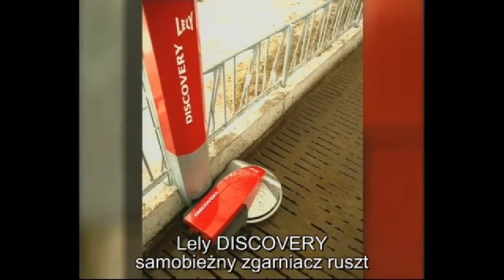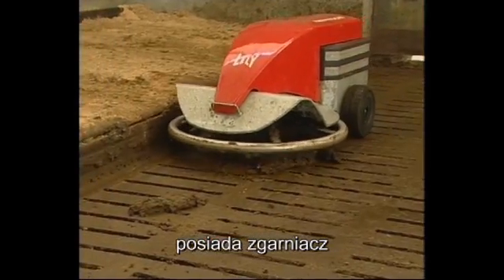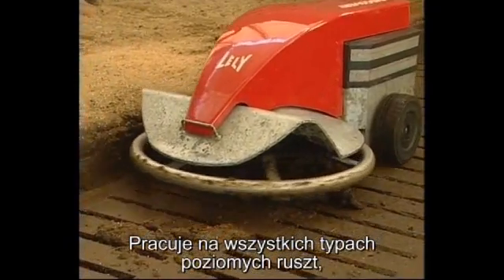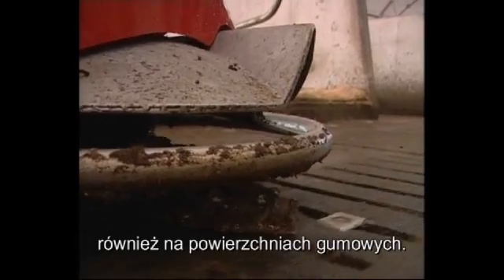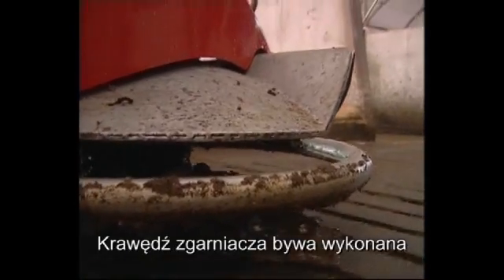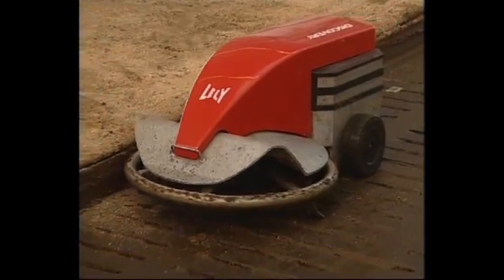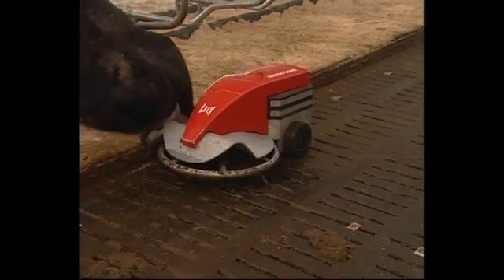The Lely Discovery Mobile Barn Cleaner is fitted with a slide which pushes the manure through the openings of the slatted floor. The device is suited for all level slatted floors as well as rubber slatted floors. Strips are available in a variety of materials to meet local requirements and floor types. In addition, the Discovery can also be used to keep short closed floors clean.